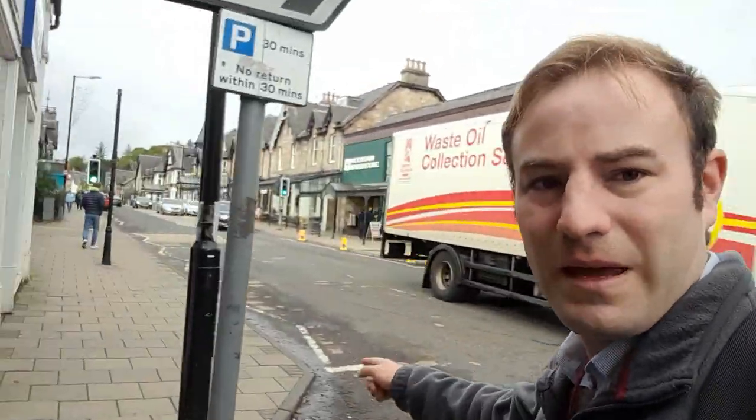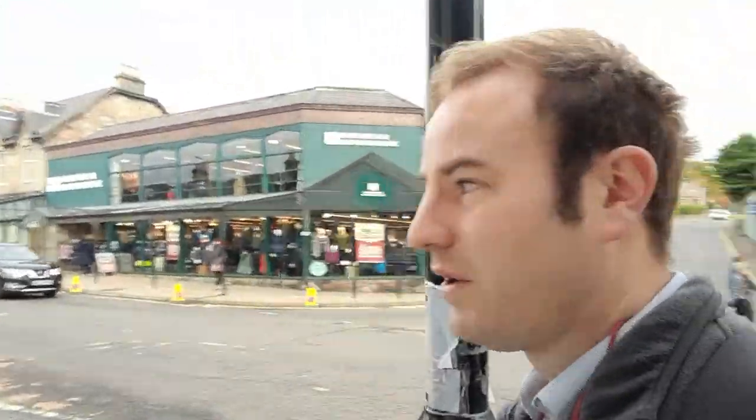This is Pitlochry town centre. Not a huge amount I want to show you here, just to give you an idea of the size. You've got the canopies — it has that very touristy town feel. It reminds me a bit of perhaps Llandrindod Wells in Wales, although that's a spa town and this isn't. Lots of people come here to visit and explore the area around. We're going to keep walking up and find the footpath that will take us onto the Pass of Killiecrankie.